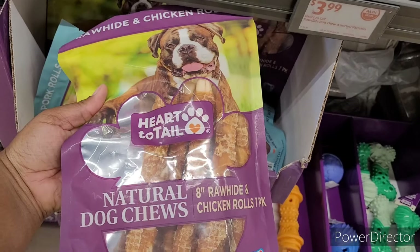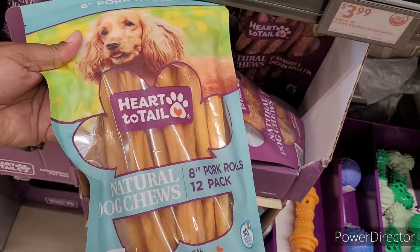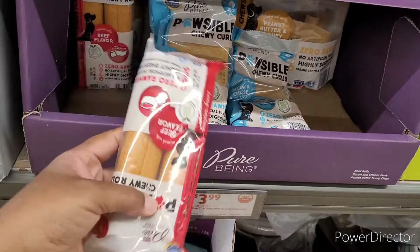Natural dog shoes are $6. They have Pure Bean beef-flavored chewy rolls for $4. That's the little pet section — they have a hands-free leash for $10 and pet rain jackets for $8 in different patterns. Looks like they might be reversible — that one's cute, I like that one.